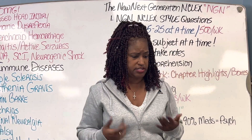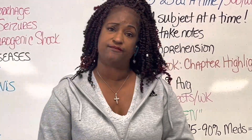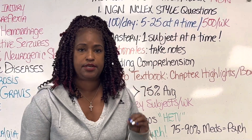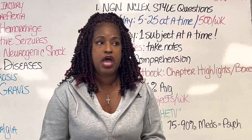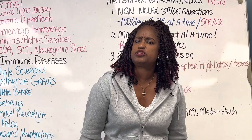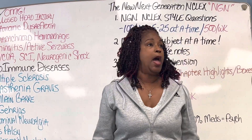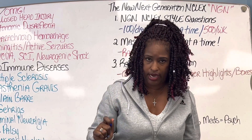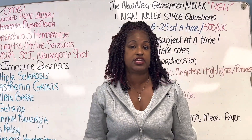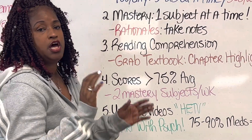Tip number four: your practice scores have got to be high — 75 or higher. Some software companies have pre-assessments, and if you score 60 they say you have a really good chance of passing NCLEX. That is not true. How is 60 or 65 passing? It's not on NCLEX. Students come to my classes telling me they took a pre-assessment, were told they were ready, went and took the test, and failed. Make sure your scores are genuinely at 75 or above before you consider yourself ready.